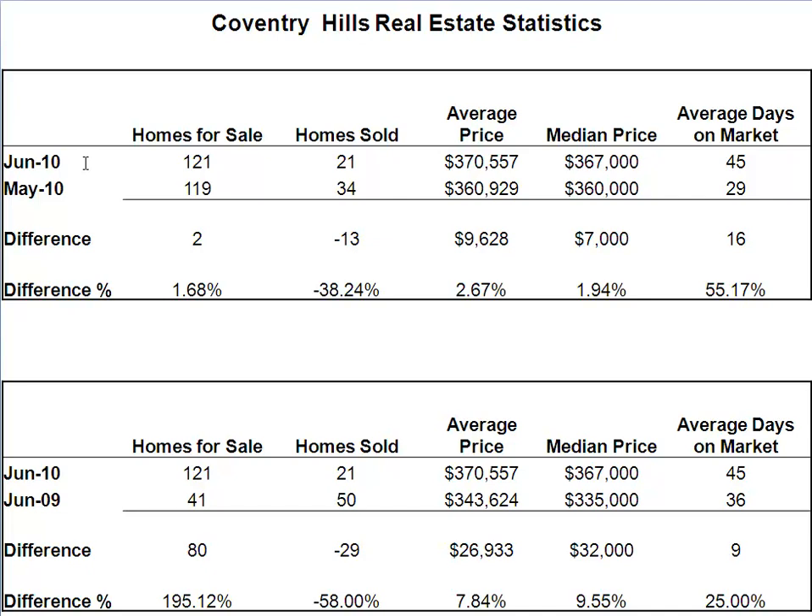June 2010 versus last month, May 2010. Number of homes for sale only went up by 2, so the inventory stayed pretty level there. Number of homes sold definitely dropped off from 34 down to 21 — 13 less sales, a drop in sales of 38%, which is kind of what's happening in most of the Calgary real estate market: inventory is up 40-50% and the number of homes sold is dropping by the same amount, which is kind of a double bad.